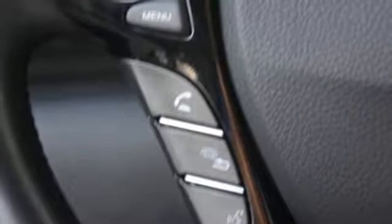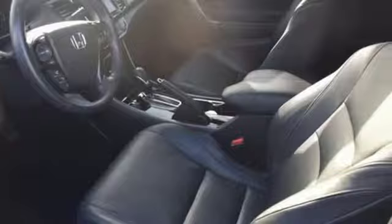V6 engine, power sliding and tilting sunroof, gas pressurized shocks and automatic transmission.